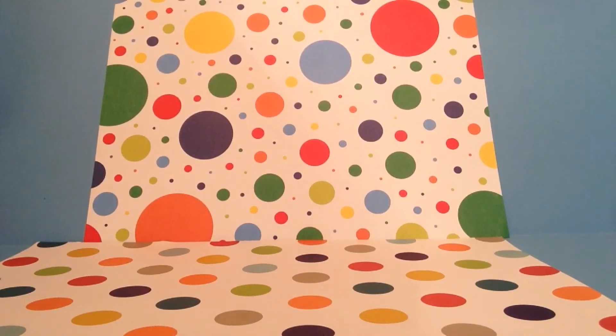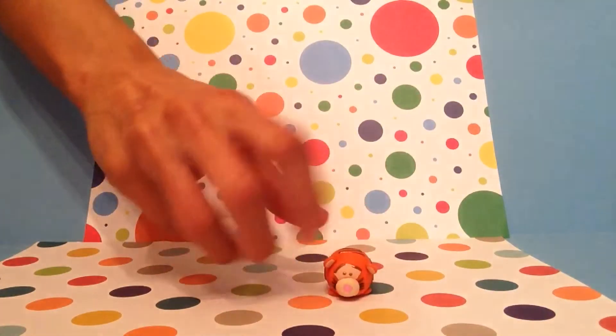Now that we're near the end of the year, I just wanted to make a quick collections video showing you all the Tsum Tsums I've made so far.